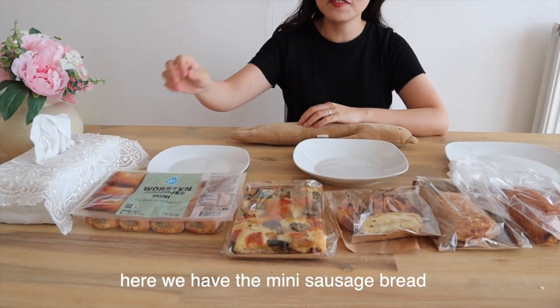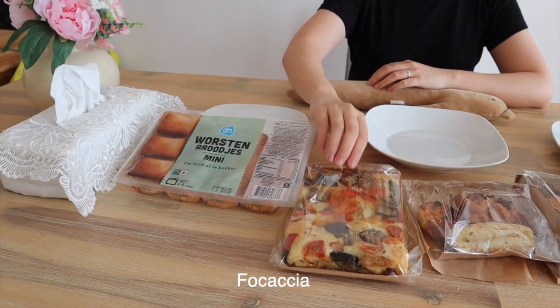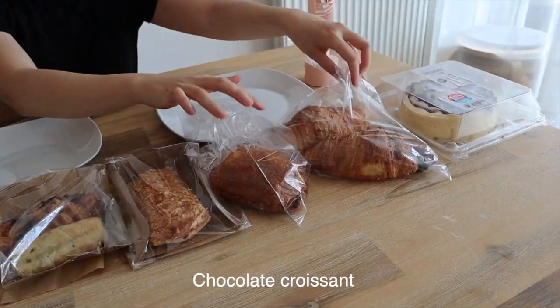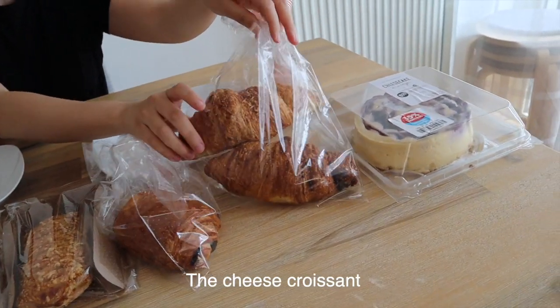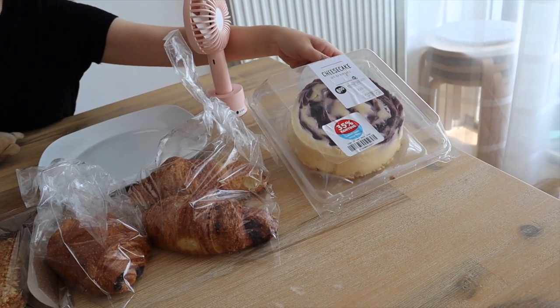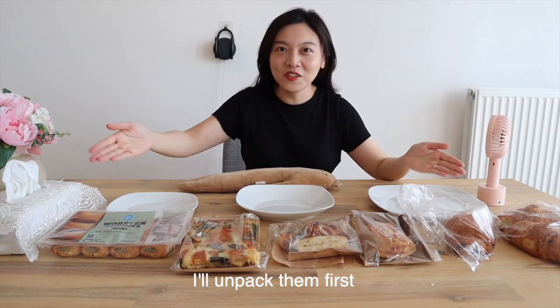Here we have the mini sausage bread, Bokasha, mini pastry, the cheese bread, the chocolate Danish bread, chocolate croissant, the cheese croissant, and blueberry cheesecake! Yay! I will unpack them first and I'll see you later.